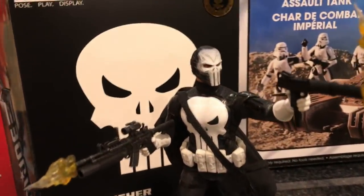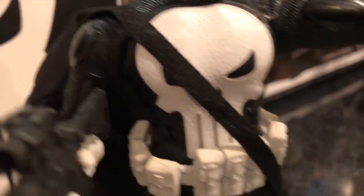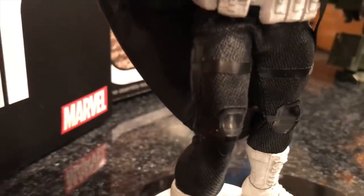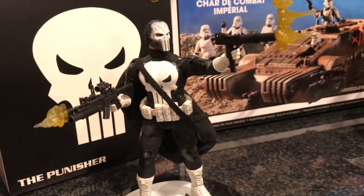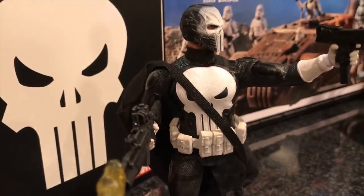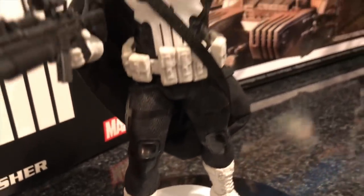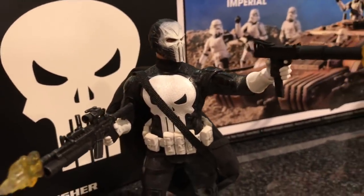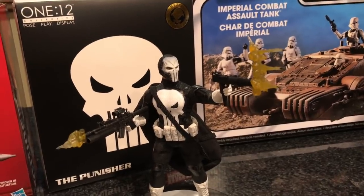He comes with even more stuff — just a really, really cool-looking figure. I like the added detail on the legs and knees. I like the white boots — this is kind of a mix of a modern take on the Punisher and the classic take: white boots, white gloves, white belt, but with details on the shoulders, legs, and knees. Just a really cool look to this figure and character.